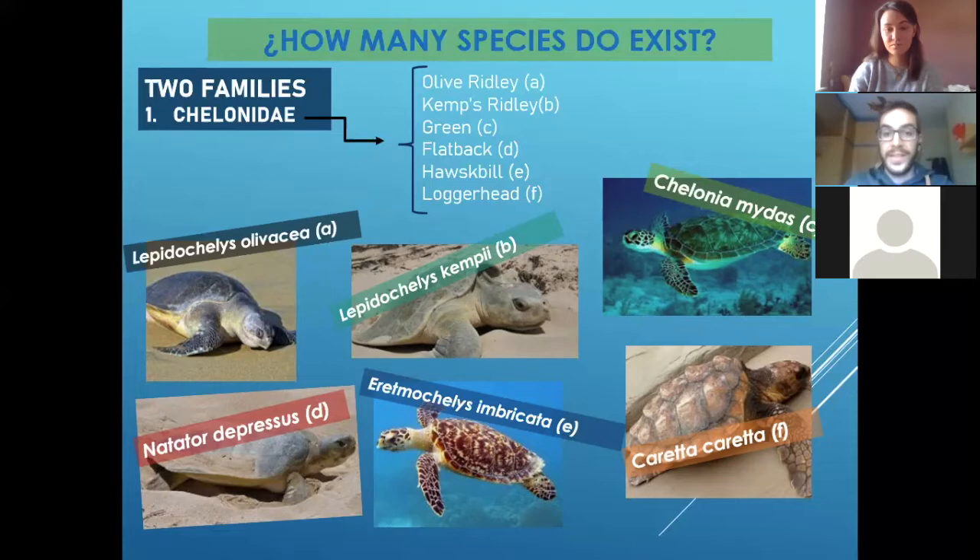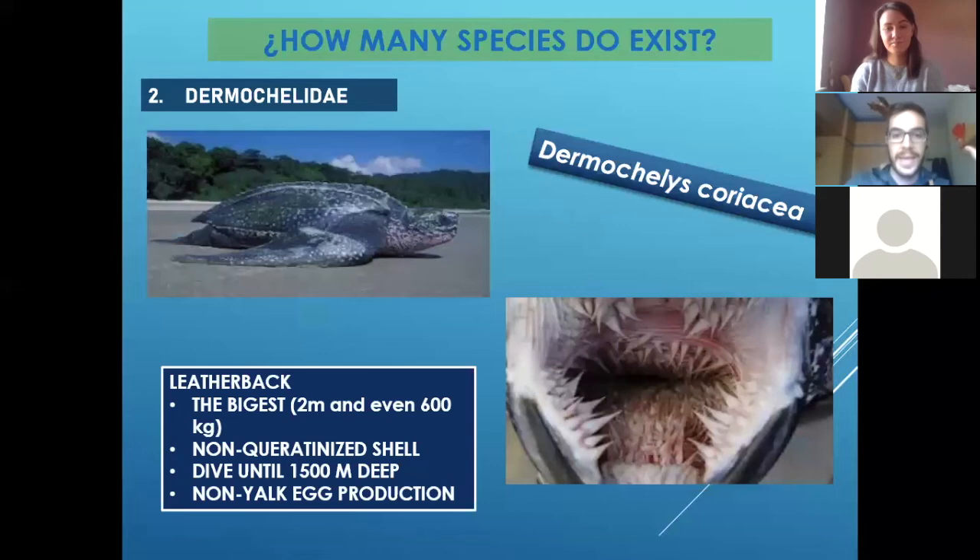And the other one is the loggerhead, called Caretta caretta. That's the one we have here in the Mediterranean coast, and also in different parts of the Atlantic. And then there is another one just in its own family, and that's the turtle I was focused on working with for my two years.